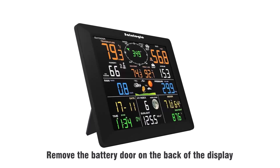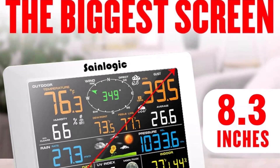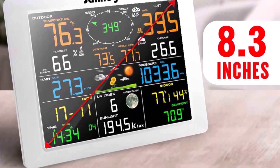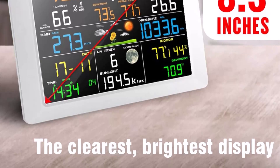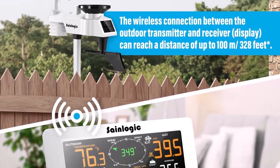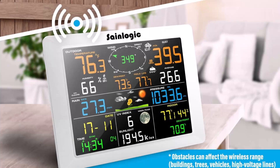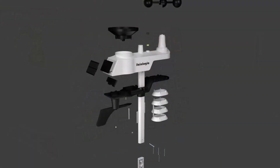Stay connected with Wi-Fi and weather apps. Integrated with Weather Underground, Woo, and Weather Cloud, access and analyze real-time data, compare weather trends, and share insights with other weather enthusiasts. Through the SaneLogic app, track weather conditions, view historical data, and get alerts on your smartphone. This 7-in-1 outdoor sensor provides detailed, real-time comprehensive weather monitoring.